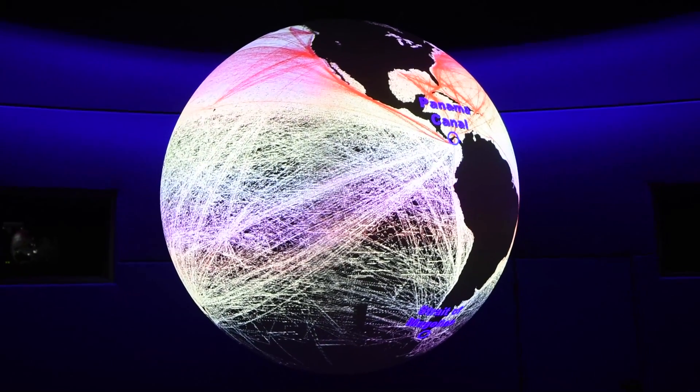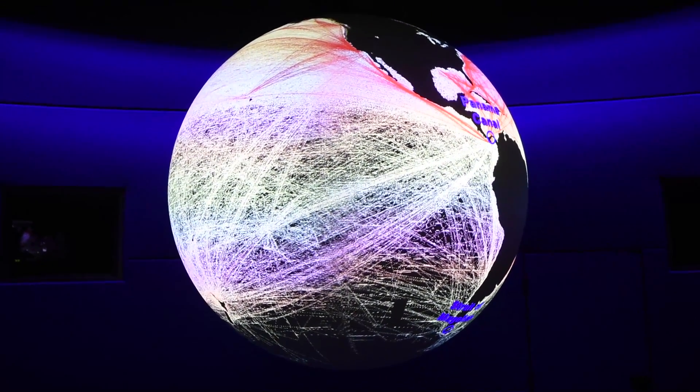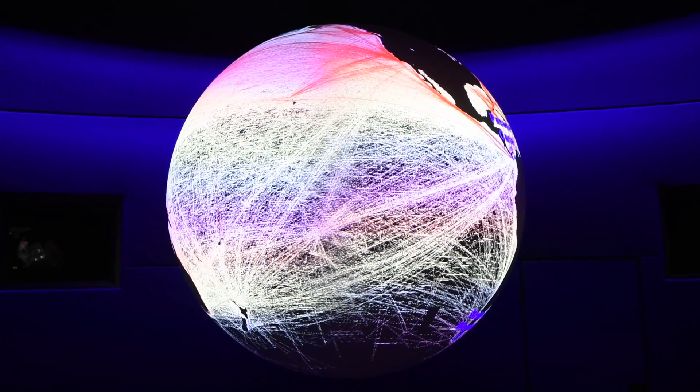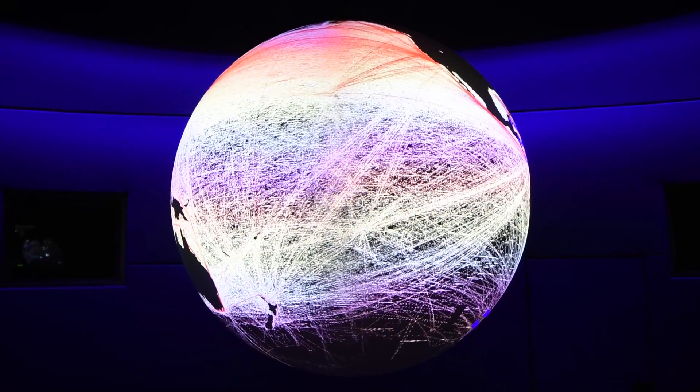By showing shipping routes in an average year, you can really see what the centers of activity are, such as at the Panama Canal. In an average year, there are this many voyages across the open ocean.